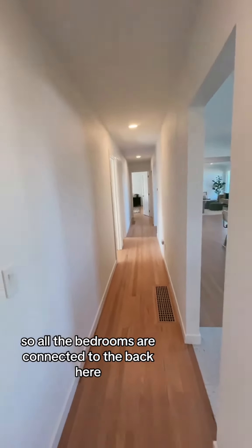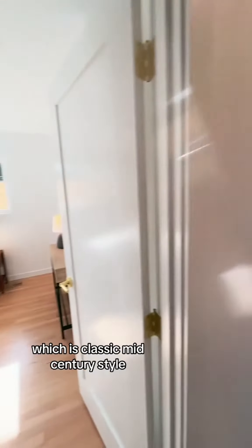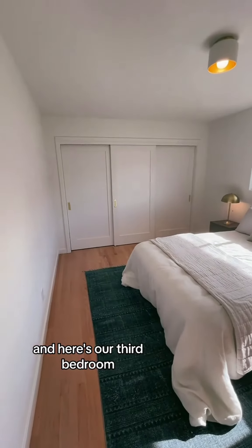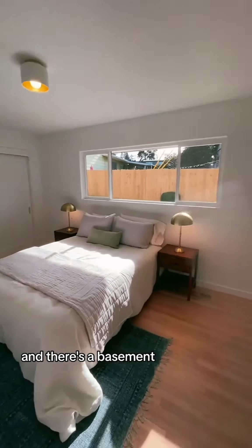There's a really long hall, so all the bedrooms are kind of connected through the back here, which is classic mid-century style. And here's our third bedroom — that's all on one floor, and there's also a basement.